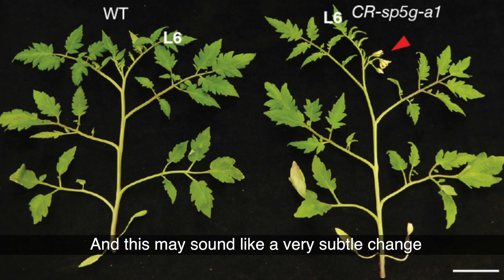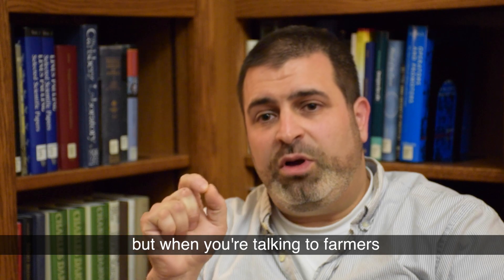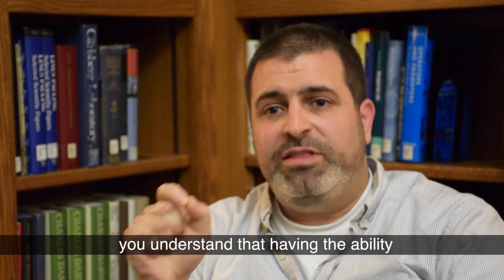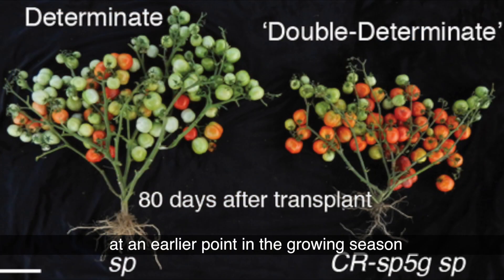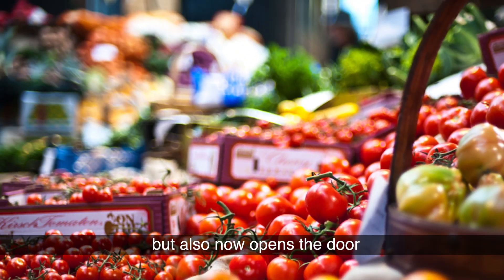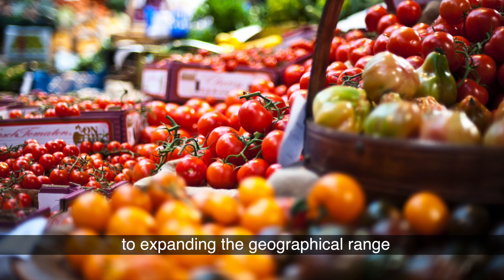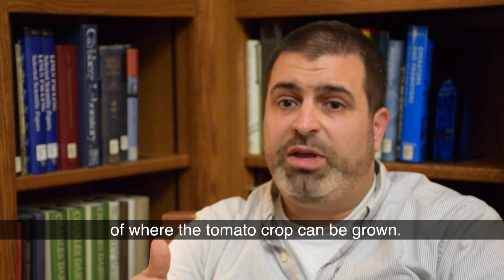This may sound like a very subtle change, but when you're talking to farmers you understand that having the ability to generate fruits at an earlier point in the growing season is not only important for production in order to get to market faster, but also now opens the door to expanding the geographical range of where the tomato crop can be grown — for example, in even higher northern latitudes of Canada where tomato seasons are very short.